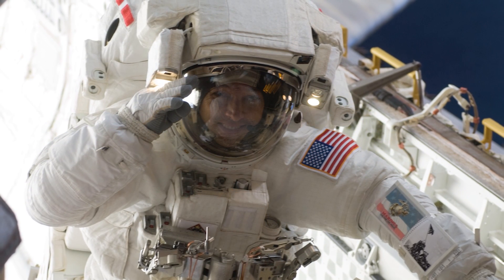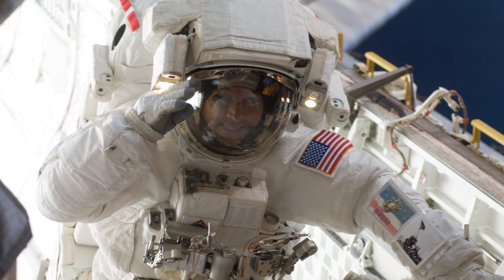But as soon as that equipment goes into the shade — either the sun sets, or you block it, or it's just shaded by the space station — it goes to minus 250 degrees, the coldness of space. So literally, you could have your hand at plus 250 here, put it in the shade, and it's at minus 250.